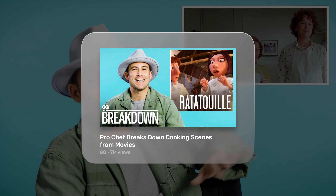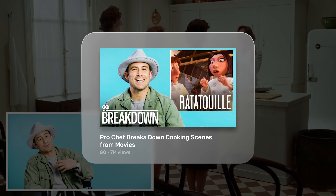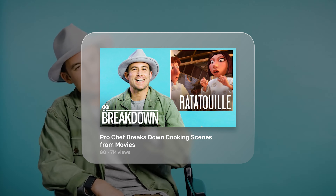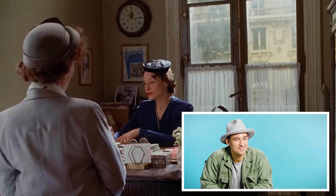Here in the thumbnail, the viewer might recognize the format as a reaction to Ratatouille, but the title gives it context and explains that the chef will talk about more than one cooking scene. An interesting person reacting to something viewers care about is a perfect recipe for a high click-through rate.